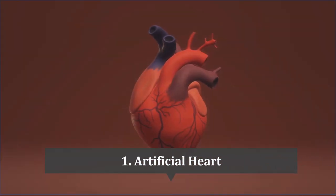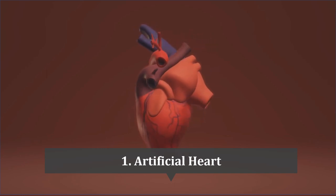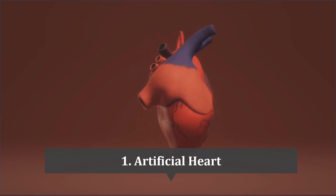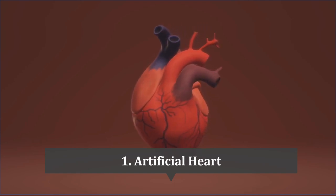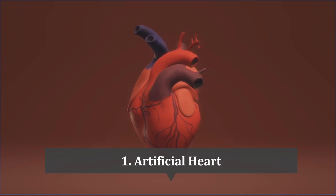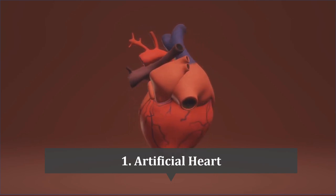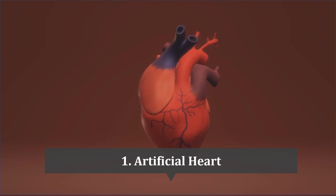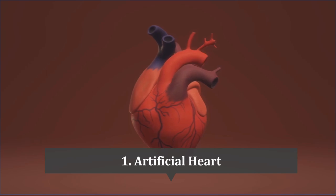The number one artificial organ on our list is the artificial heart. The SynCardia Temporary Total Artificial Heart system replaces the patient's own heart and is designed as a bridge to transplant for patients with end-stage heart failure. Approved by the FDA in 2004, the device is implanted in the patient's chest and connected to external power sources and control systems. It has been used in more than 1,700 patients worldwide, with some living for several years while waiting for a transplant. The system can range from $125,000 to $175,000 USD, which is around 1 crore 30 lakhs in Indian rupees.